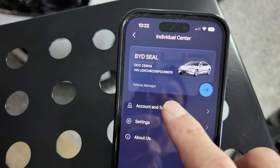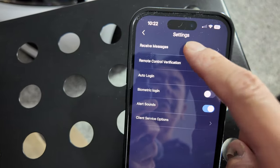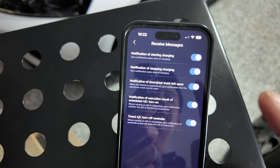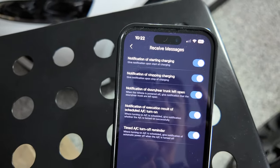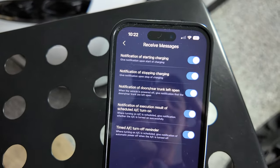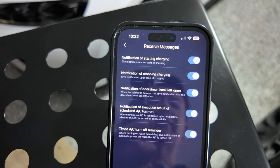Down here to Account and Security — you can change your login password, deregister your account, or log out. Under Settings, you've got notification options from BYD: notification for start charging, stop charging, and notification of doors or rear trunk left open. This happens all the time when I have the door open, so it'd be nice if the app included an offset — maybe after five or ten minutes. Some feedback for BYD.